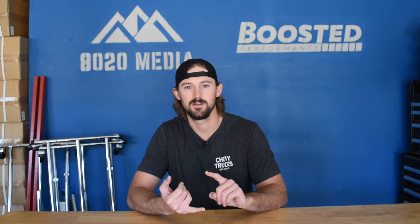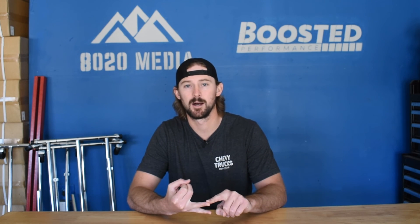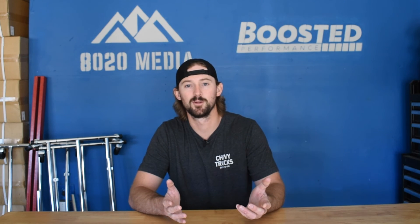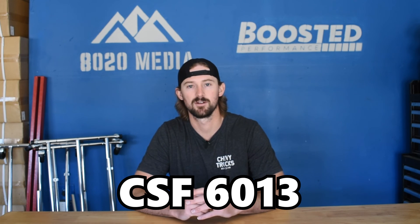Those are generally speaking your three best options: the Banks Technicooler if you have a higher budget or need maximum cooling and maximum benefits; the CSF 7107 if you're looking for a more budget-friendly but full upgrade option and want all of the benefits; and then if you're running relatively modest power levels and just want a little bit of improvement, the CSF 6013.